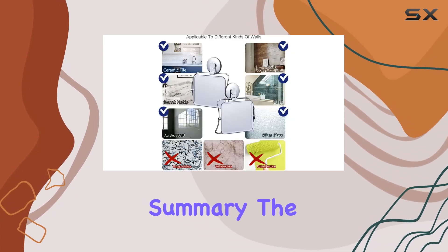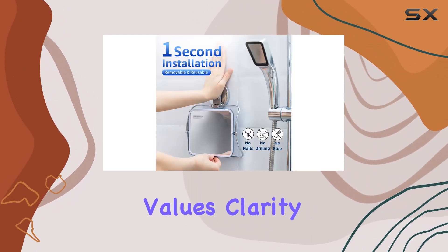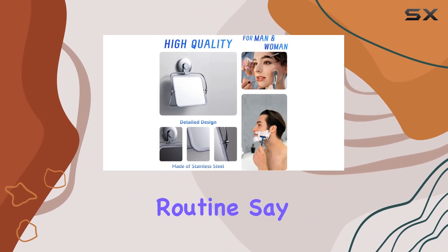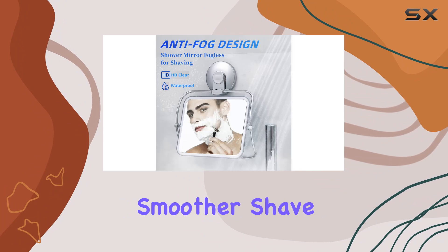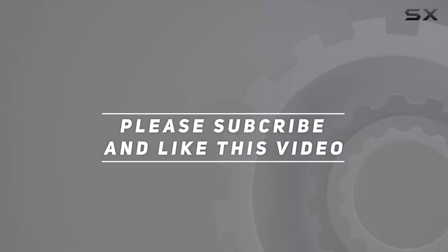In summary, the VELMADE fogless shower mirror is a game changer for anyone who values clarity, convenience, and durability in their grooming routine. Say goodbye to foggy mirrors and hello to a clearer, smoother shave. Check out the video description for an updated price, and thank you for watching.